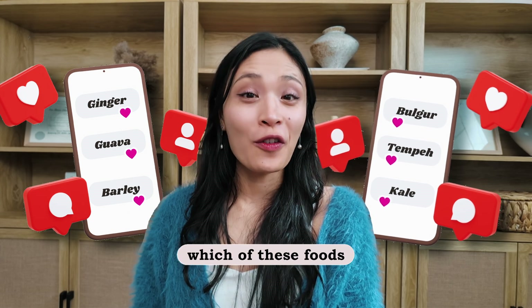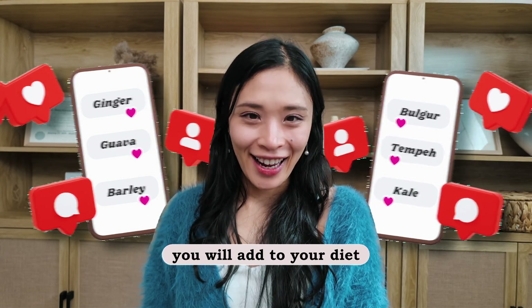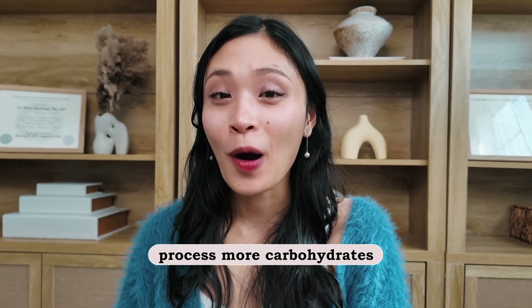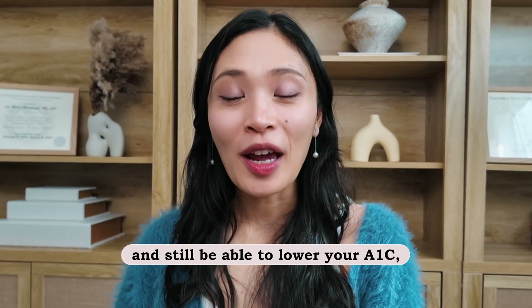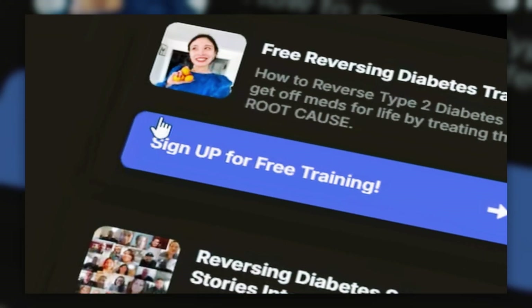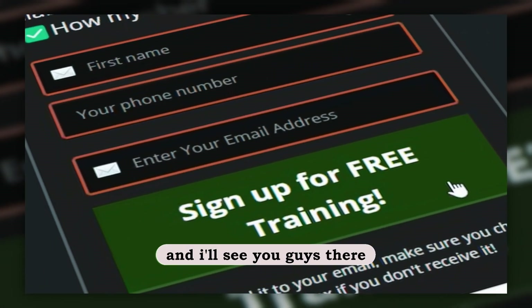Let me know in the comments which of these foods you will add to your diet. If you want to learn more on how you can improve your body's insulin sensitivity so that you can process more carbohydrates and still lower your A1C, go watch my free reverse diabetes training. The link is in the description below and I'll see you guys there.